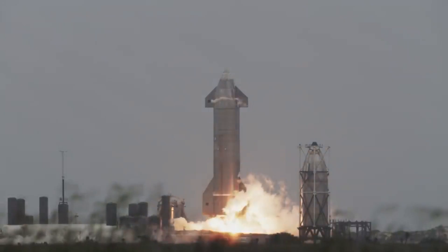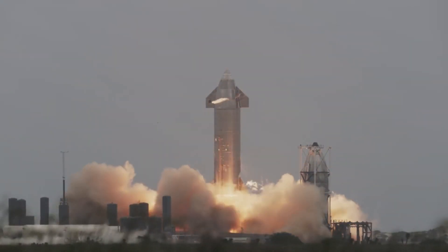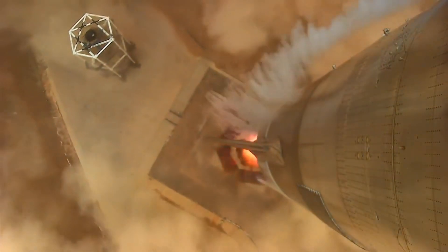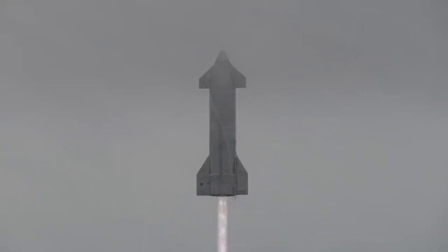It is quite possible that we won't see any flight action at Starbase for quite some time as SpaceX gets ready for the orbital flight. There is still a small possibility of SN16 flying, but there is no clear timeline as to when this might happen. What do you think — will Starship SN16 fly for a suborbital flight? Let us know in the comments.